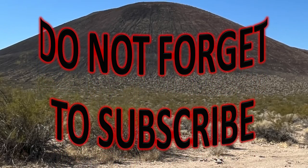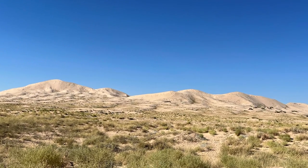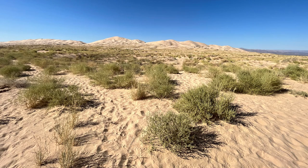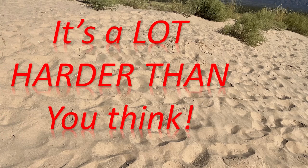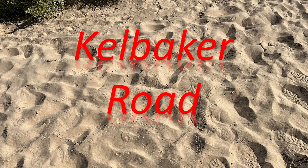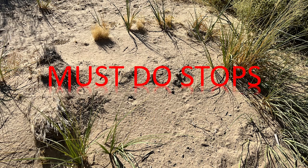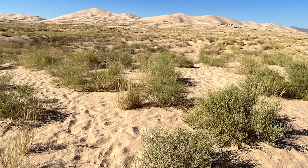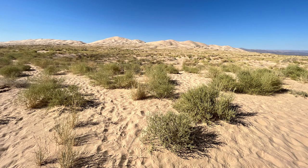Our next stop was the Kelso Dunes. We didn't really have time, but we wanted to drive and get a little bit closer look. It is a three-mile round trip from the parking area to the top of the dunes. If you've never walked in sand dunes, you can't even imagine how difficult it is trudging through the sand. The trailhead is three miles west of Kelbaker Road on the Kelso Dunes Road — just right off Kelbaker Road, one of the major arteries throughout the park. The road is sometimes rough with washboard in places, but it does not require a 4x4 vehicle. Early morning and afternoon is the best time to climb because of the coloring and the lack of heat. The hike may take you several hours as you slog through the sand, then slide down the slopes.